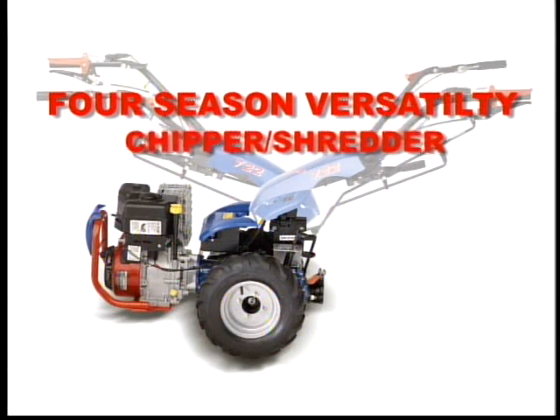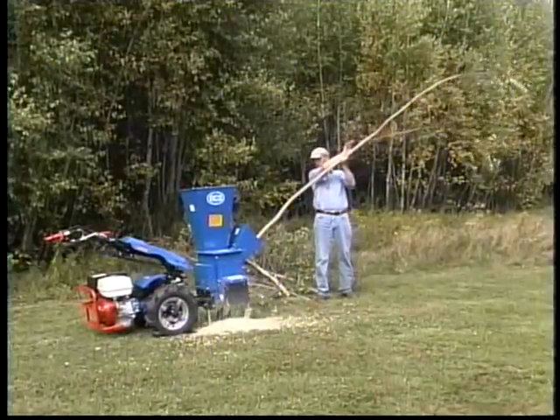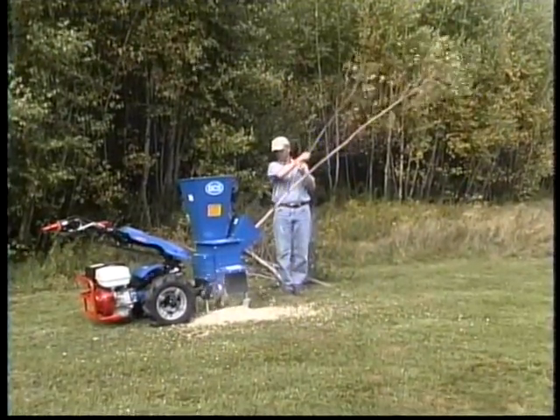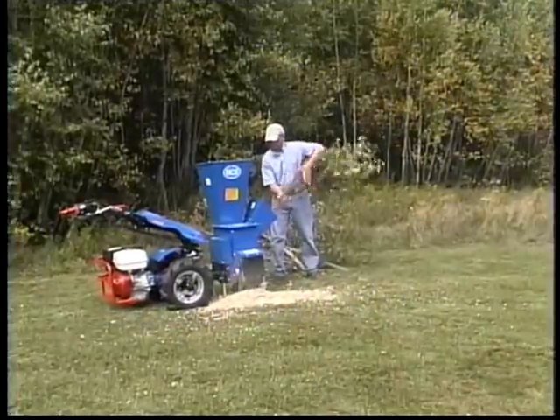Four Season Versatility. The Chipper Shredder is one of those wonderful tools that accomplishes two jobs at the same time. On the one hand, it's a clean-up tool, reducing large piles of limbs and other debris to small piles of chips. And on the other, it produces mulch material for all your plantings.